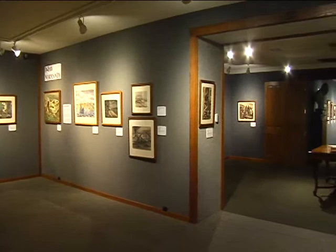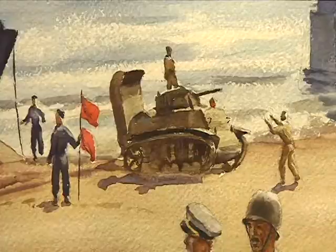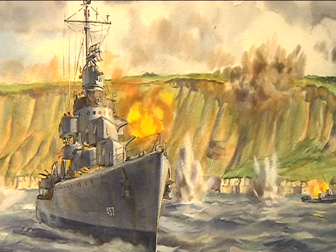Right here in mid-Missouri, the National Churchill Museum at Westminster College is honoring the 70th anniversary of D-Day in a unique way. The newest exhibit is called D-Day Normandy, Operation Overlord.